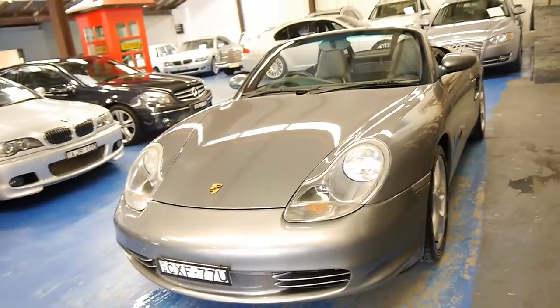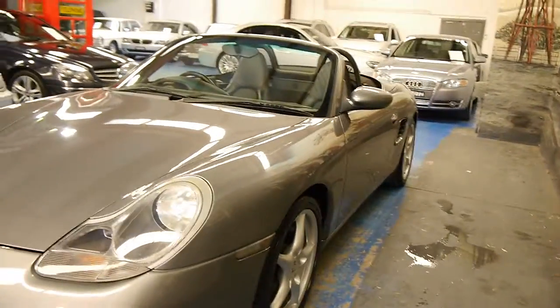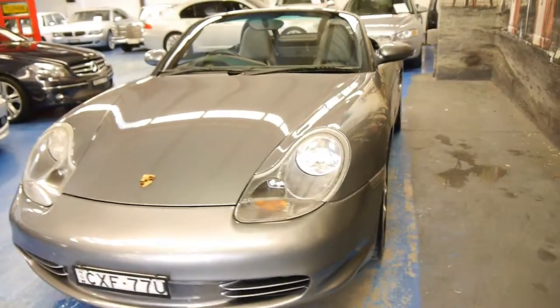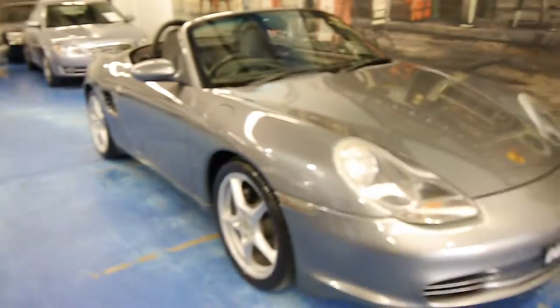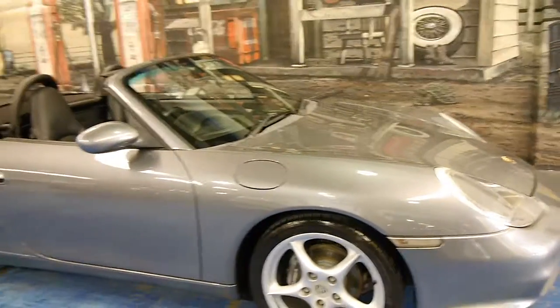From the front, that looks like a 2003 996. The five-spoke wheels not only look fantastic but they're very, very easy to clean. It's something I look at personally when buying a car, because some wheels look great with multi-spokes but they take a long time to clean and get dirty very easily — this is not one of those cars.